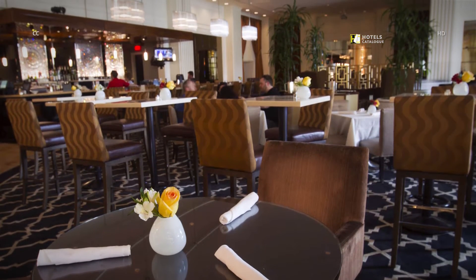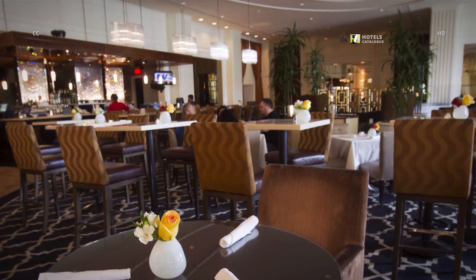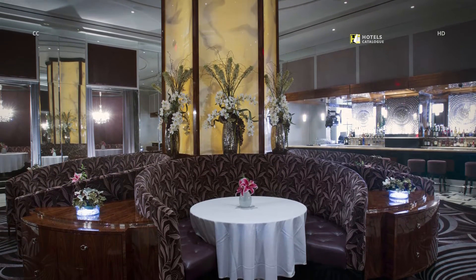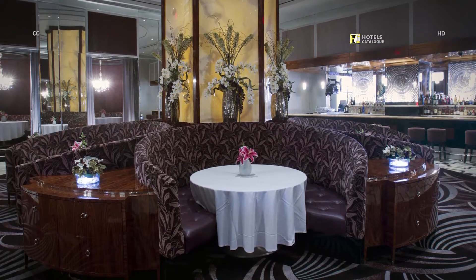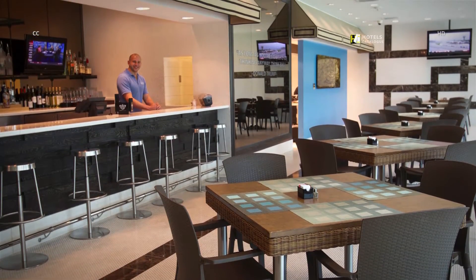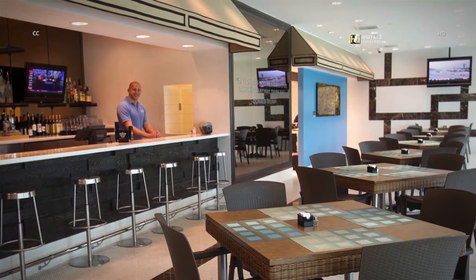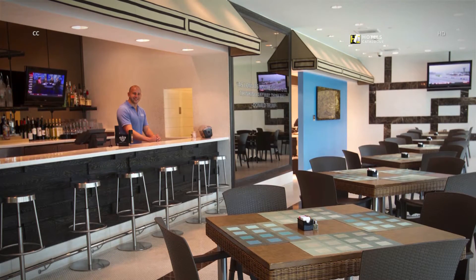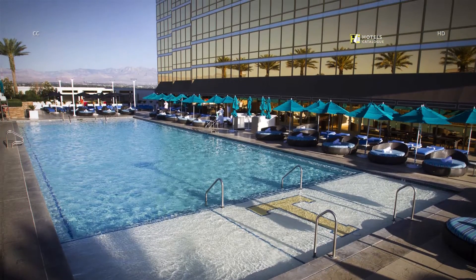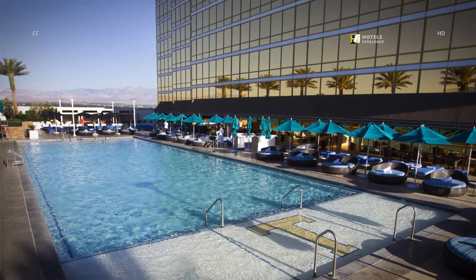On-site restaurant DJT is named after Donald Trump and serves American cuisine, offering large round booths. Bartender Julian Manning poses at the H2O restaurant and bar, which opens to the outdoor pool. The 7th floor outdoor heated pool offers relaxation with a view, private cabanas, and a poolside menu with full bar.